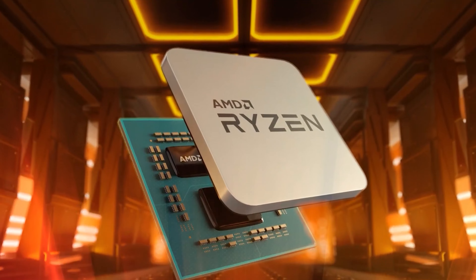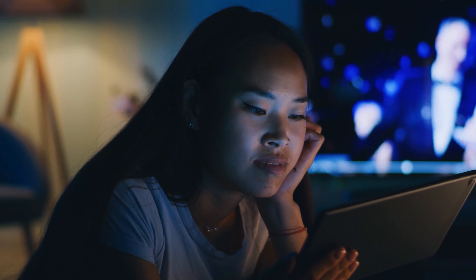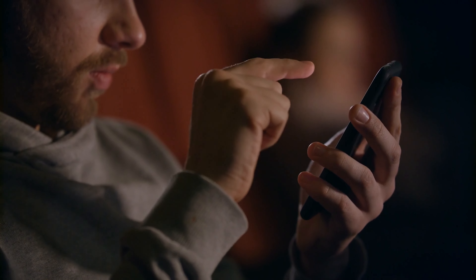There you have it — the Ryzen 7000 series. If you enjoyed this video, please like, subscribe, and comment down below any other video ideas you may have. Make sure to subscribe and hit the bell notification to stay tuned for later uploads. Thank you so much and have a great day!